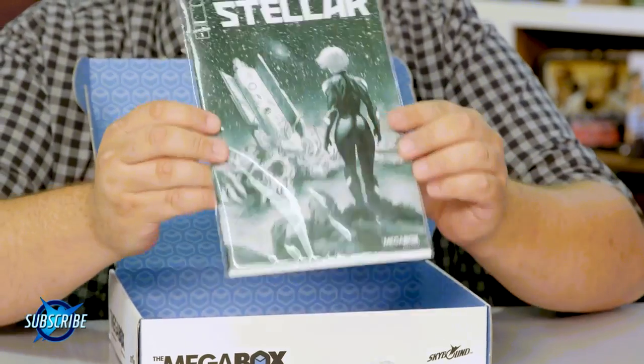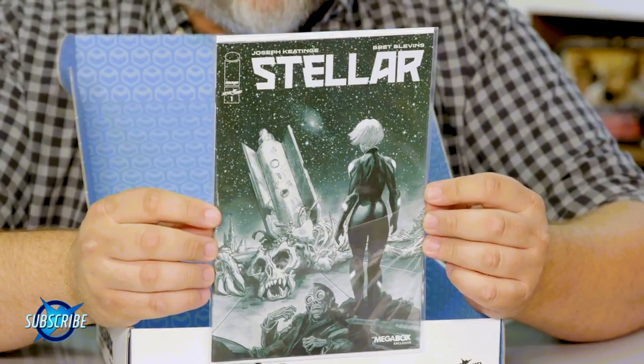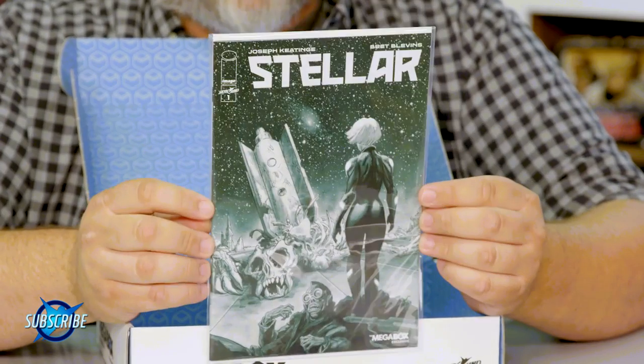Last but not least, we've got our new comic book Stellar. This is by Joseph Keating and Brett Blevins, based on an original idea by Robert Kirkman and Mark Silvestri for the Pilot Series line years ago. The artwork's great, the story's really cool, so you should definitely check it out. MegaBox exclusive.